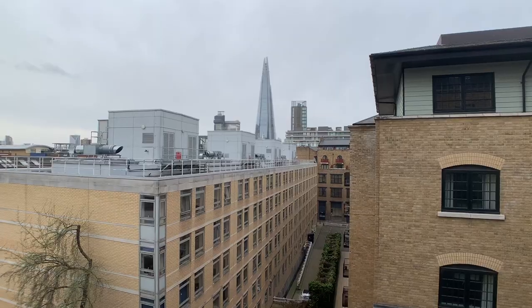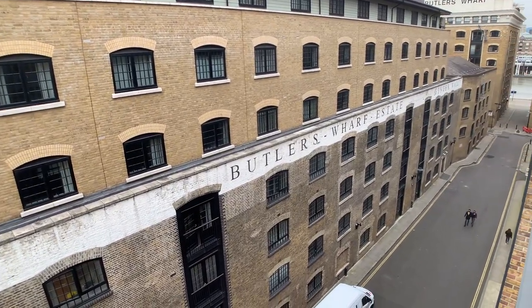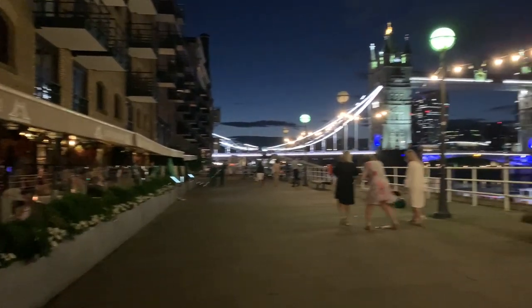From the window, you can look at the Shard. It's bright and airy, being up so high, and we're in the middle of the Shad Thames neighbourhood, which has a reputation for being a very peaceful and quiet location anyway.